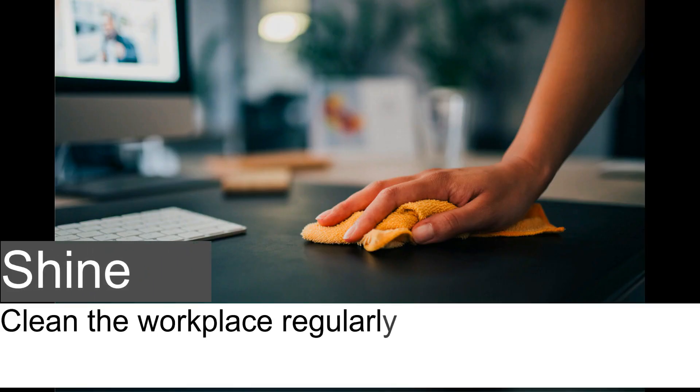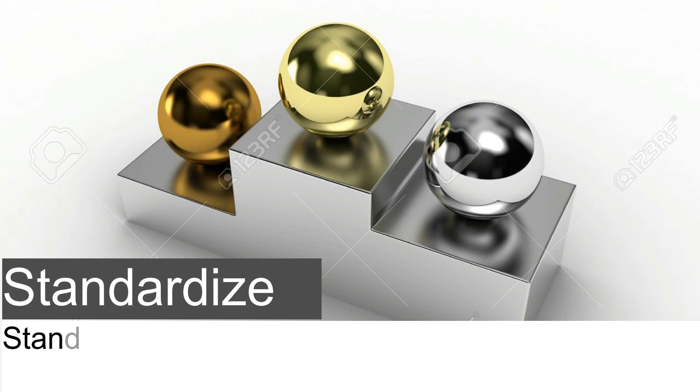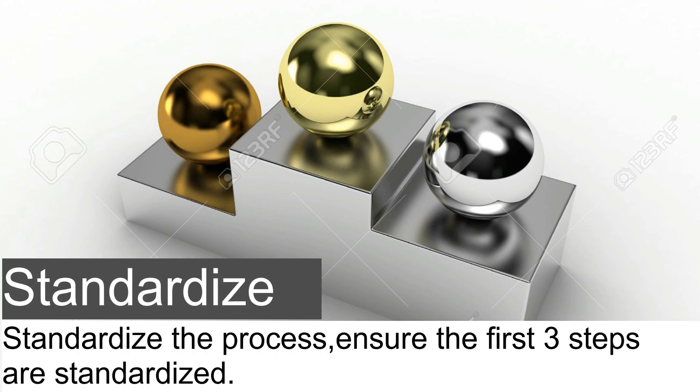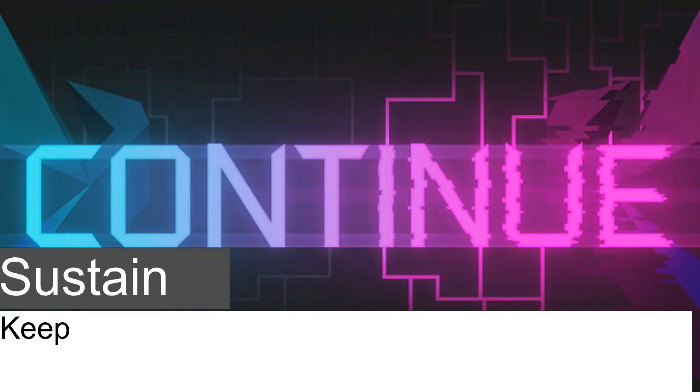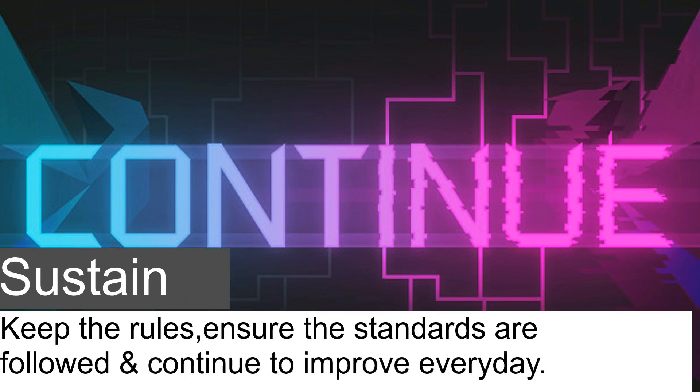Shine: clean the workplace regularly to maintain standards and identify issues. Standardize: standardize the process and ensure the first steps are standardized. Sustain: keep the rules, ensure the standards are followed, and continue to improve every day.